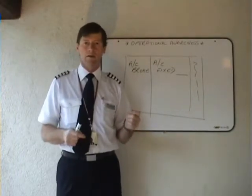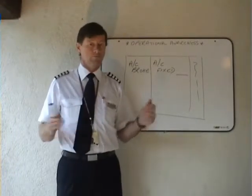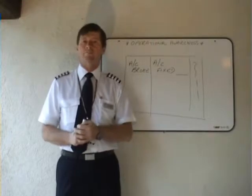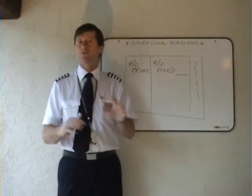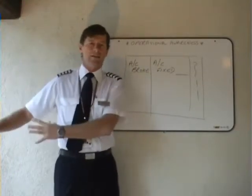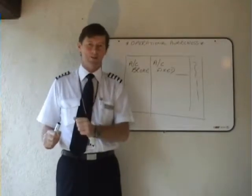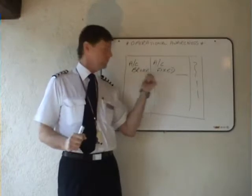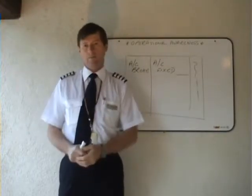Ground check found serviceable — he's ground checked it, found it serviceable, fixed. Please report further — I'll come back to that. But basically aircraft broke, aircraft fixed, airworthy aeroplane.